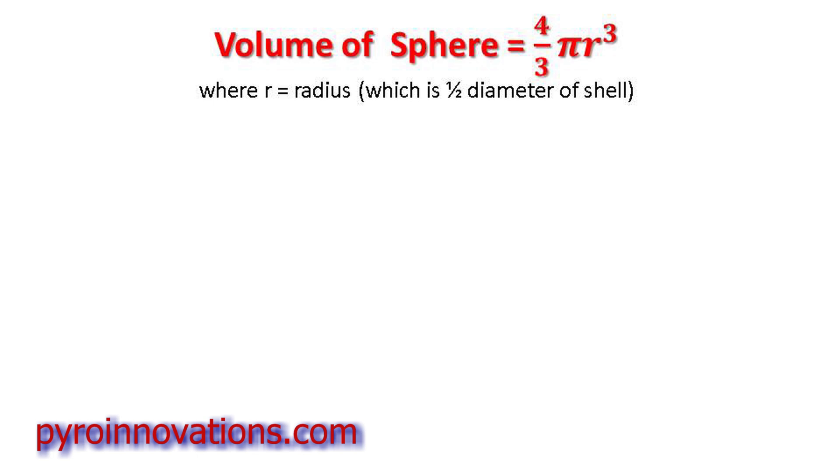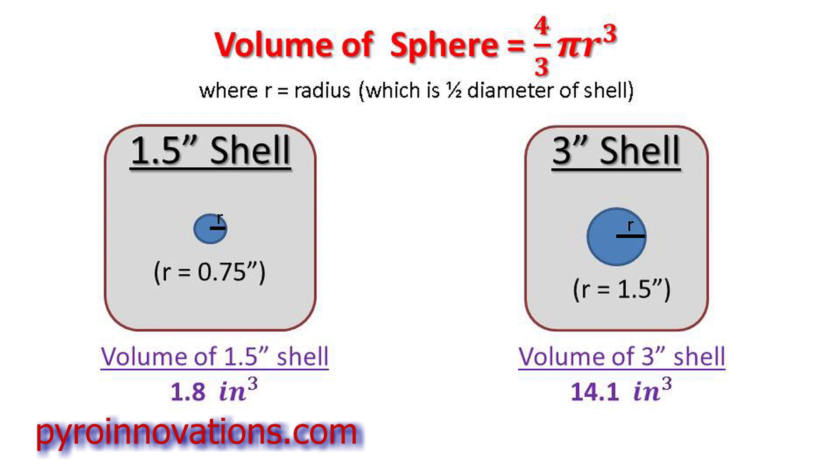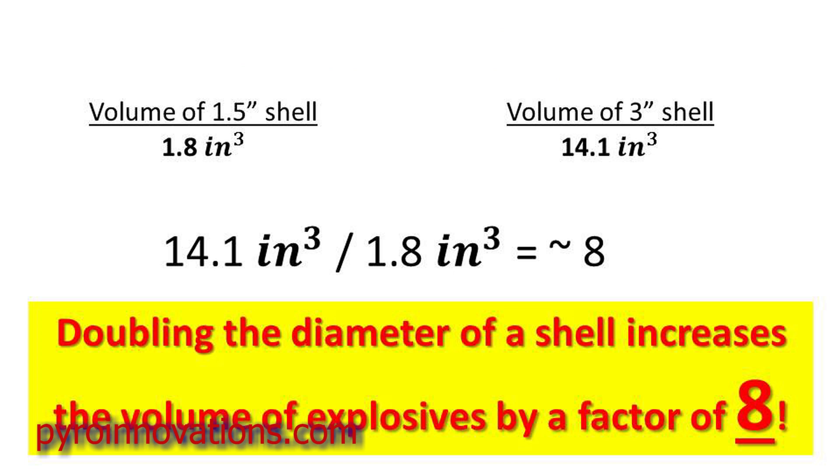The volume of a sphere is simply four-thirds times pi times the radius cubed. To make the numbers easy, we're going to compare a one and a half inch diameter shell to a three inch diameter shell. The volume of the one and a half inch shell is 1.8 cubic inches and the volume of the three inch shell is 14.1 cubic inches. So even though we're only going a factor of two in shell diameter, doubling the diameter increases the volume of explosive material the shell can contain by a factor of eight.